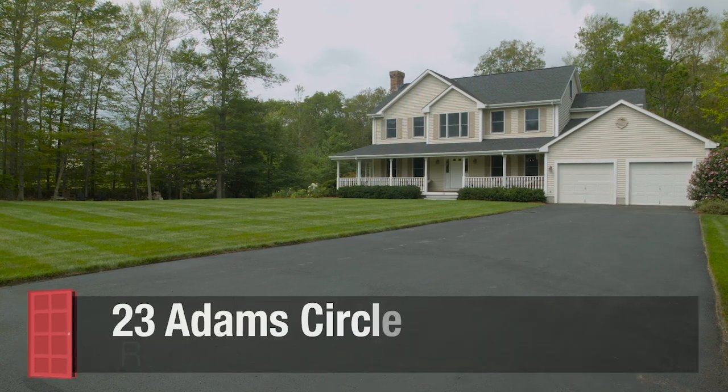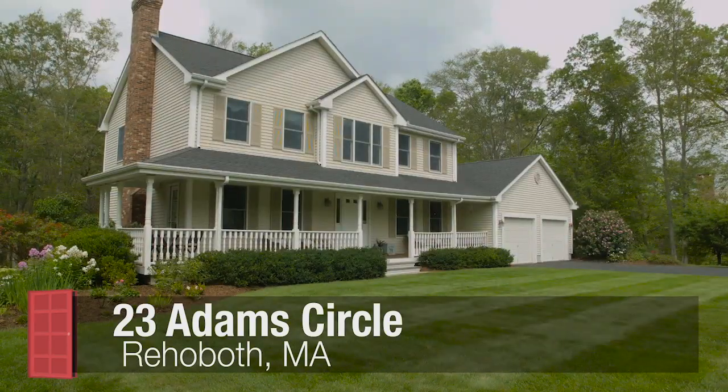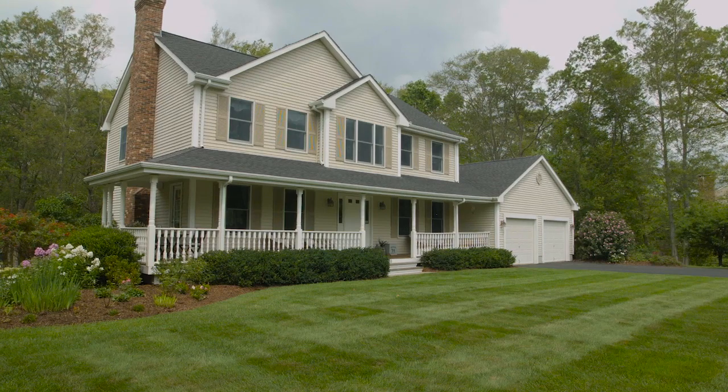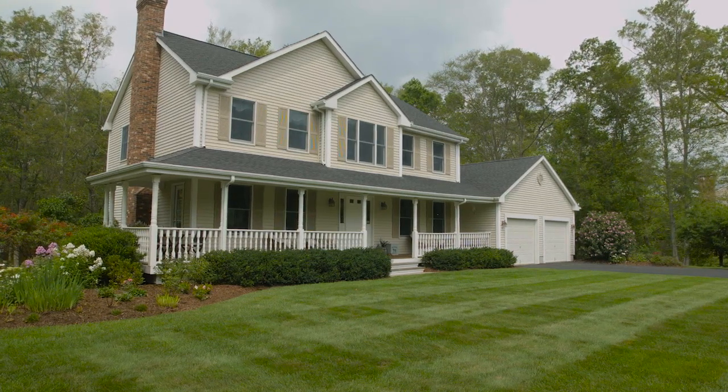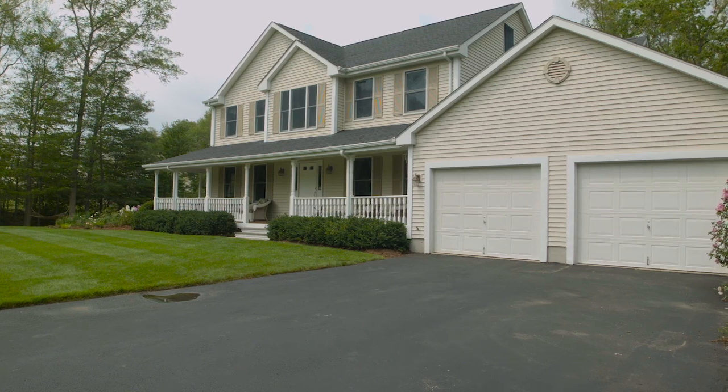Privately set back from the road on over two acres of scenic wooded property, this four-bedroom, two-and-a-half bath colonial was built in 2001, featuring an oversized two-car garage and over 2,400 square feet of well-appointed living space.